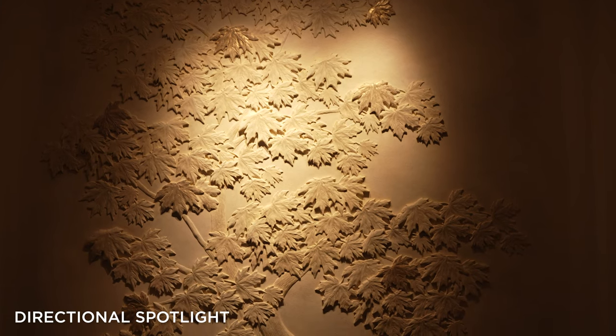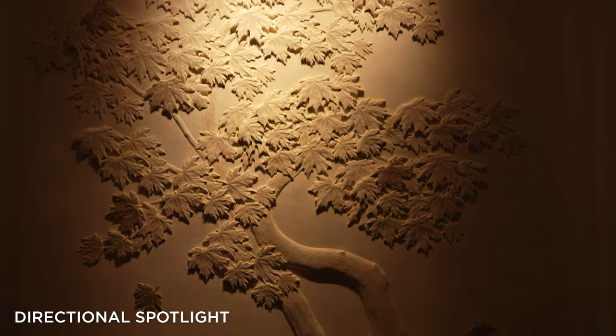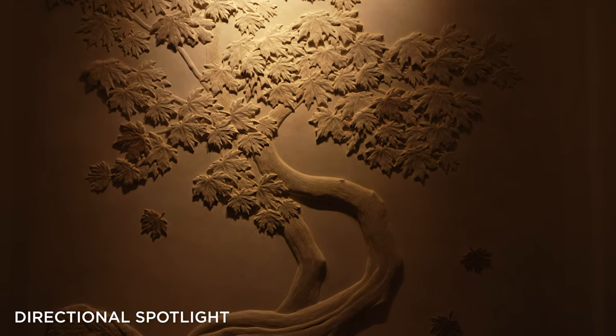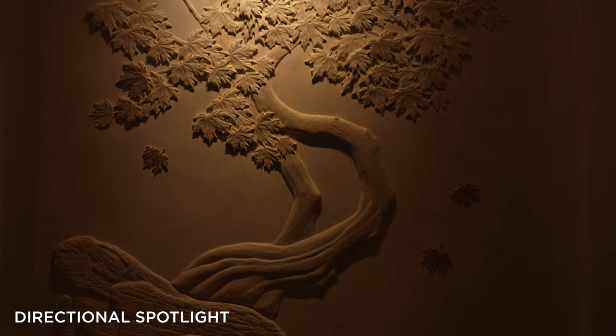Now we can see a difference. See how a directional focused beam of light immediately creates impact. The artwork really pops off the wall and you can see that there's now a clear and intentional play between light and shadow, providing definition to the wonderful relief.